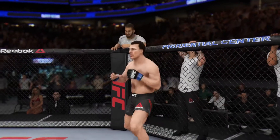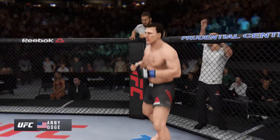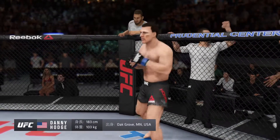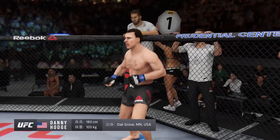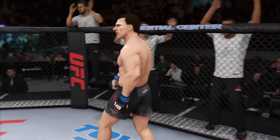Introducing first, fighting out of the blue corner — this man is a grappler making his professional debut here tonight. He stands six feet tall, weighing in at 227 pounds, fighting out of Fargo, Minnesota. Nine and five.